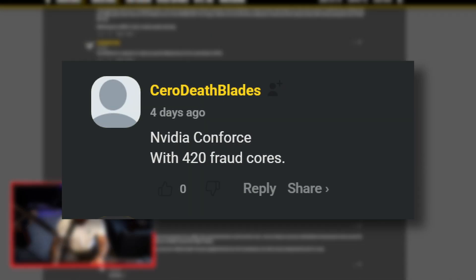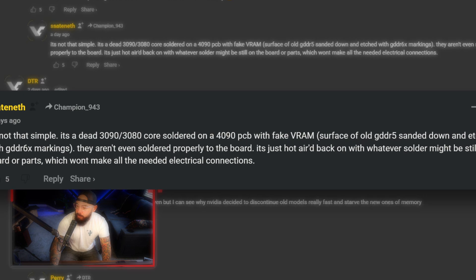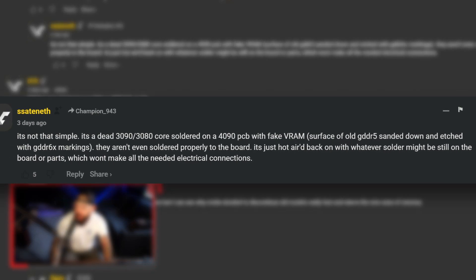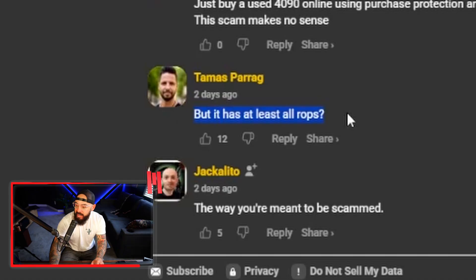Digging into the comments: 'NVIDIA Conforce with 420 fraud cores.' Some comments say $550 isn't bad even if it's just a 3090 — but it's not that simple. It's a dead 3090 or 3080 core soldered onto the 4090 PCB with fake VRAM. They aren't even soldered properly to the board, which won't make all the needed electrical connections. You're not going to get the performance of an actual 3090 out of it. This thing has been through hell and back — but at least it has all its ROPs. One can only hope.